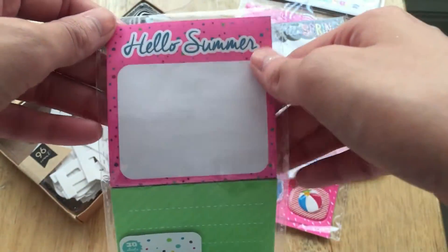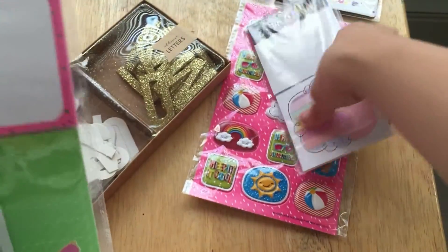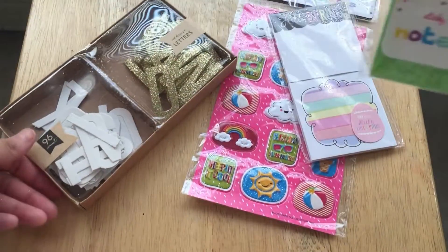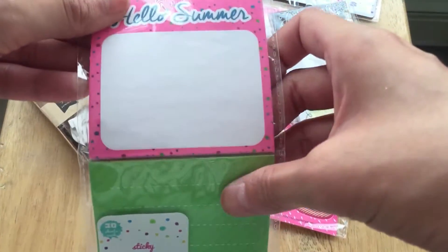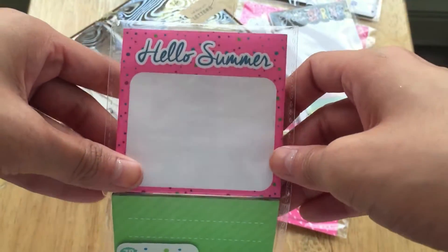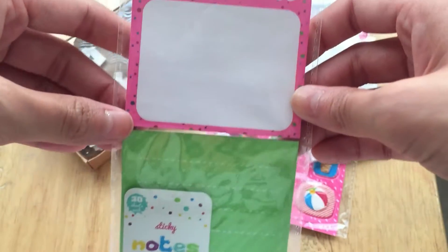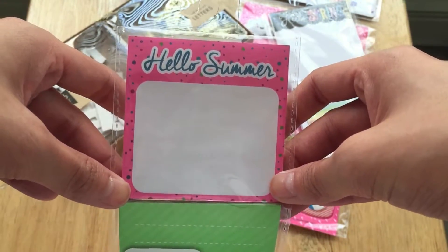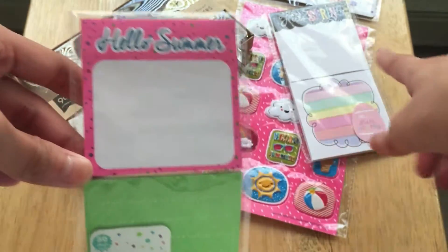I don't know what's going on at Target. Like, did they think we wouldn't notice the difference? I saw a post somewhere saying they're skimping out — same price but you're getting less. I just hope whatever their next collection is, it gets back to the 100-sheet level.